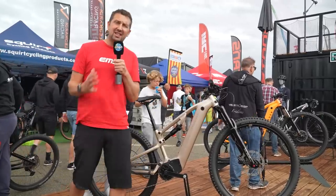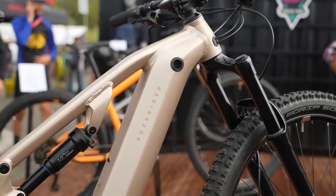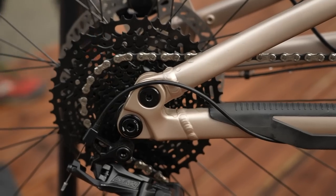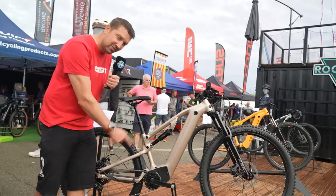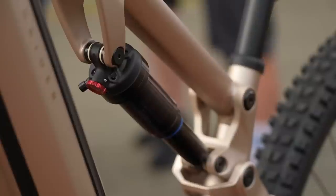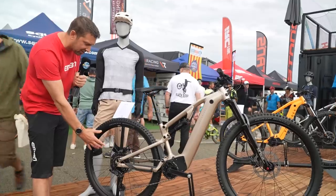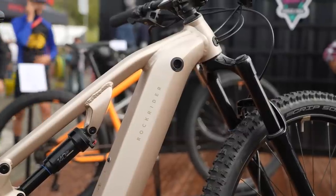Affordable bikes don't necessarily mean hardtail only — you can get full suspension at affordable prices too. This is the Rockrider e-Explorer 520S at 2,500 euros. It has a Brose motor with 70 newton metres of torque, a 500 watt-hour internal battery, 140mm rear travel, a 150mm travel fork up front, MicroShift gearing with a clutch rear mech, 10-speed, and proper off-road wheels and tires. An amazing-looking bike.